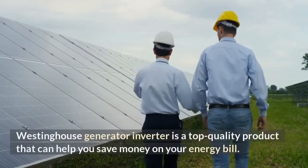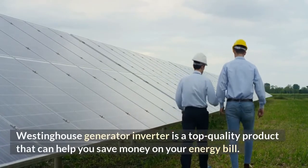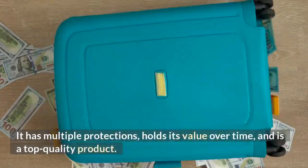Westinghouse Generator Inverter is a top quality product that can help you save money on your energy bill. It has multiple protections, holds its value over time, and is a top quality product.